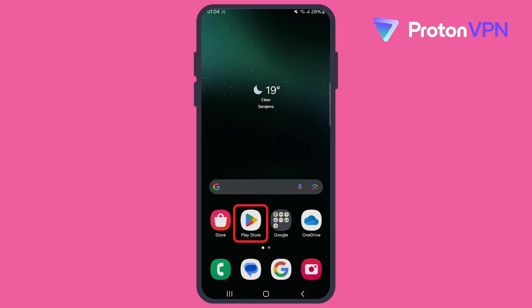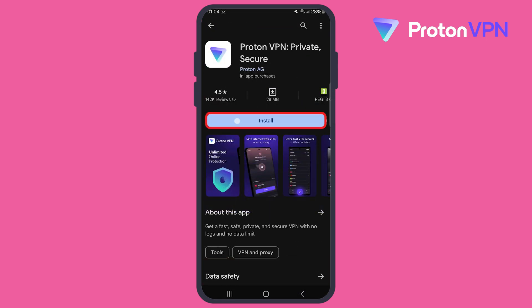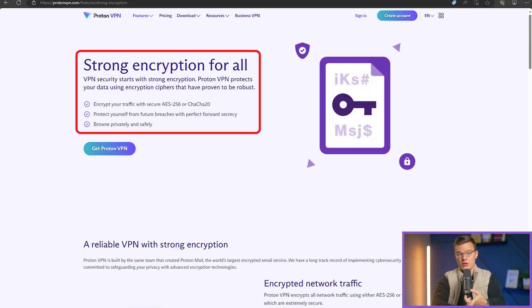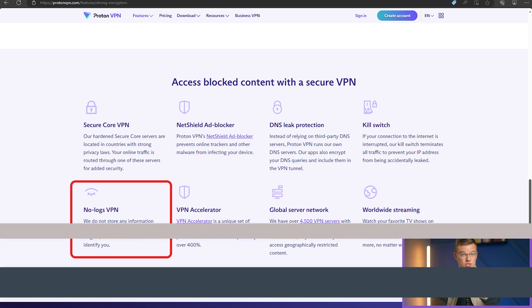Alright, let's get started and kick things off with ProtonVPN. If you're looking for a reliable free VPN without worrying about data caps, ProtonVPN has got you covered. You get AES-256 encryption right out of the box and a strict no-logs policy, so none of your browsing data is stored.